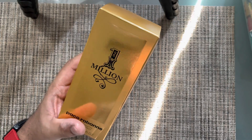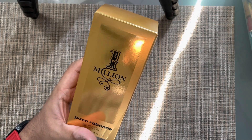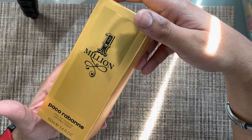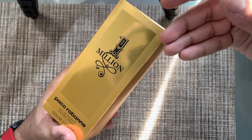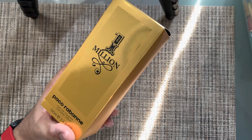When things start getting played out they are replaced, and then what happens is after those new things become the new sensation, you tend to miss the old stuff. This is why I still think this fragrance has a place in today's perfume market, and that's why I decided to go for it.